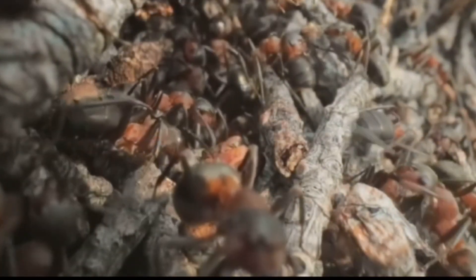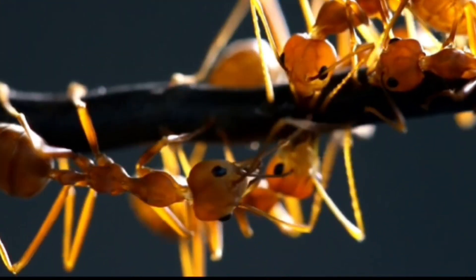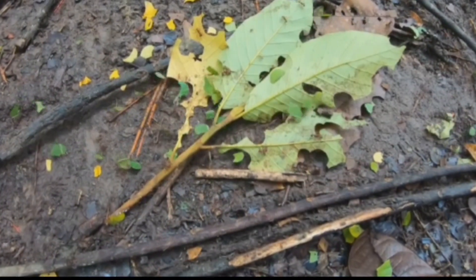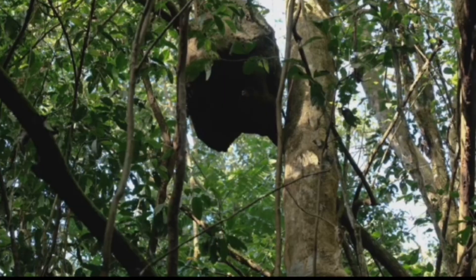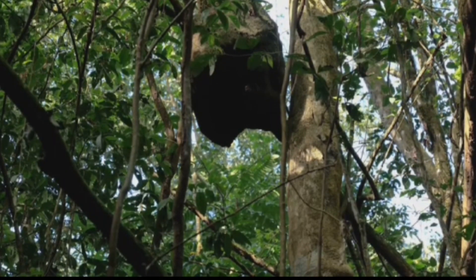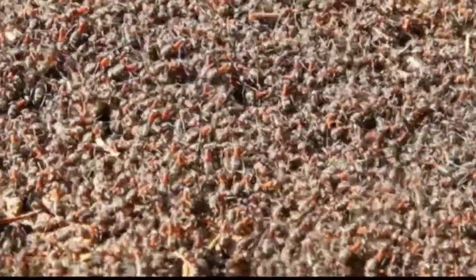And finally, at the top of our list, we have the African weaver ants. These ants are renowned for their unique nest-building technique. They create large, leafy nests by weaving together leaves using silk produced by their larvae. The result is a complex and sturdy structure that can house thousands of ants. The ingenuity and teamwork displayed by these ants are nothing short of extraordinary.